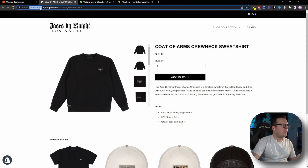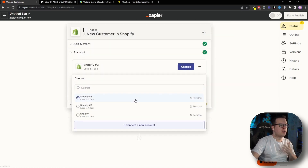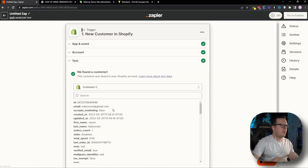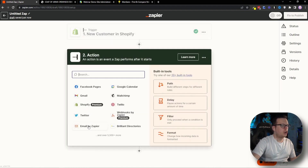What we want to do is copy the part before myshopify — so in my case, it's jaded-sample. Then we go back to that pop-up, paste it in, and click Yes, Continue to Shopify. That's going to connect our Shopify account. We'll select that account and click Continue, then test the trigger to make sure the connection is working. As we can see, it pulled in one of my customers, so we'll click Continue.